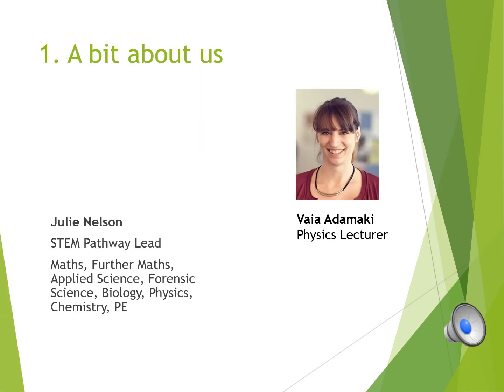Physics sits within the STEM pathway along with maths, further maths, applied science, forensic science, biology and chemistry. Our pathway lead is Julie Nelson and I am Vahia Damaki, physics lecturer.